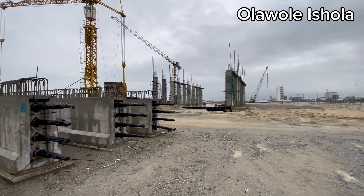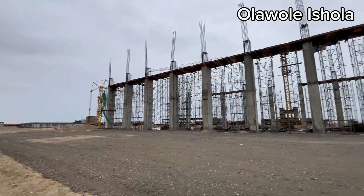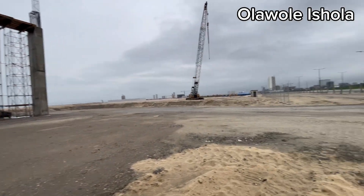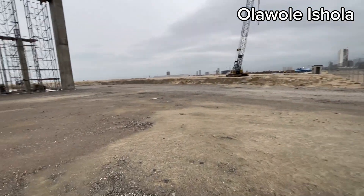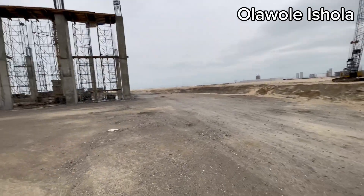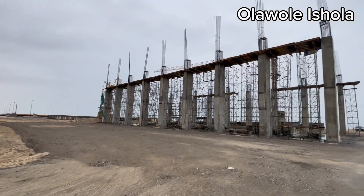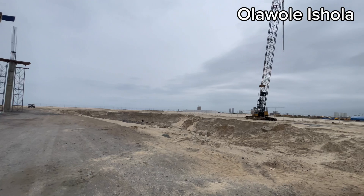It is going to have a generator house, which is almost completed, and an electrical house. The generator house will be used to produce electrical power, typically as a backup or primary power source, in areas where the grid is unreliable or unavailable. The building is going to protect the generators from environmental factors such as rain, wind, dust, and temperatures.